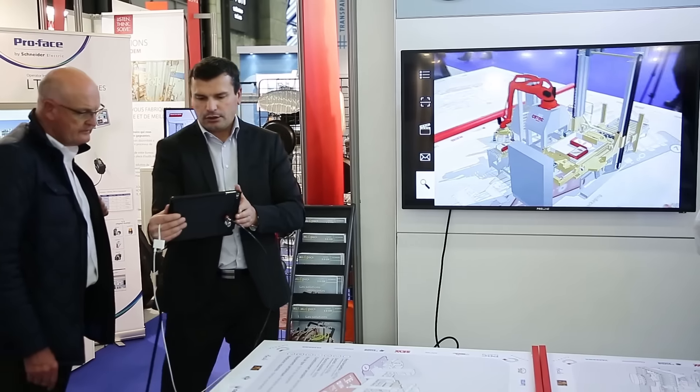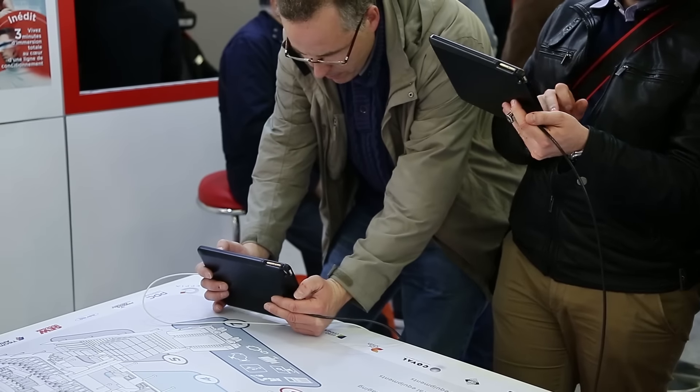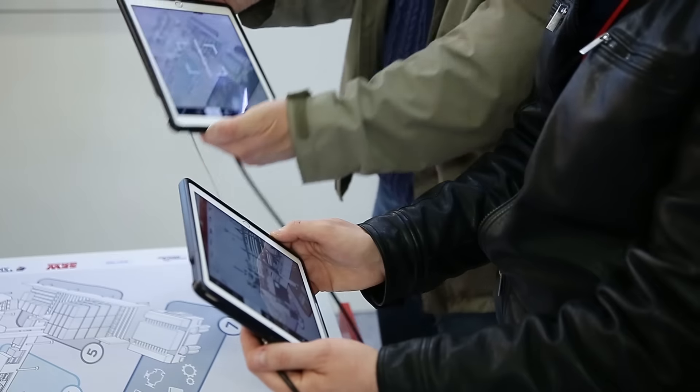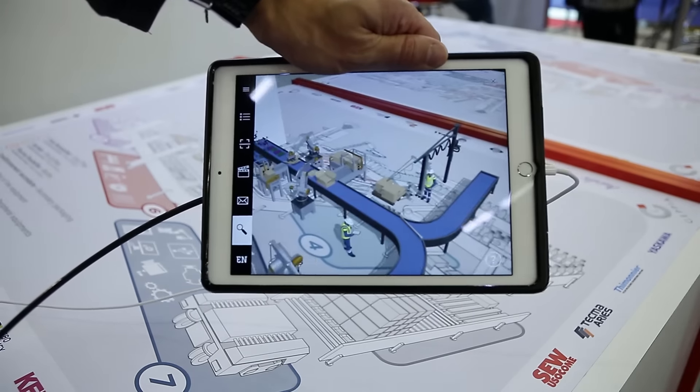Donc je pense qu'il y a un intérêt. C'est très intéressant pour un client qui veut découvrir un peu la ligne, savoir comment son produit va être emballé. Par exemple, moi je travaille plus du côté formeuse donc c'est très intéressant pour lui de savoir comment il va être formé et comment il va être livré derrière à l'encaissement.